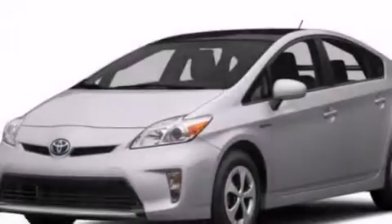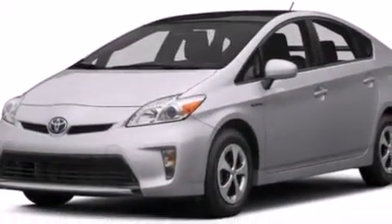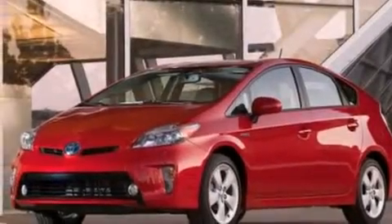With an EPA estimated rating of 48 miles per gallon on the highway, this automobile helps leave money in your pocket where you want it.